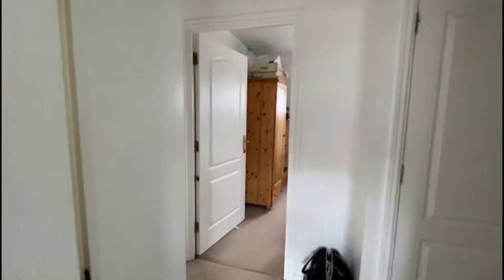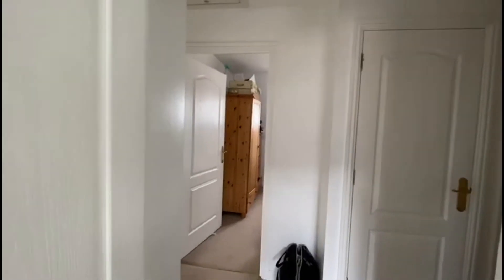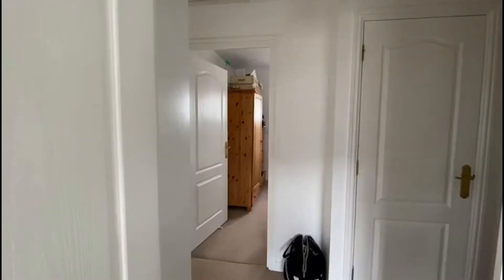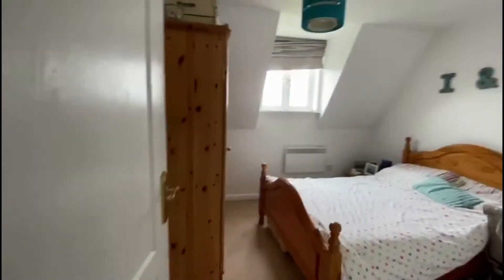Moving on, opposite the hallway we have the second bedroom, which is another double bedroom.